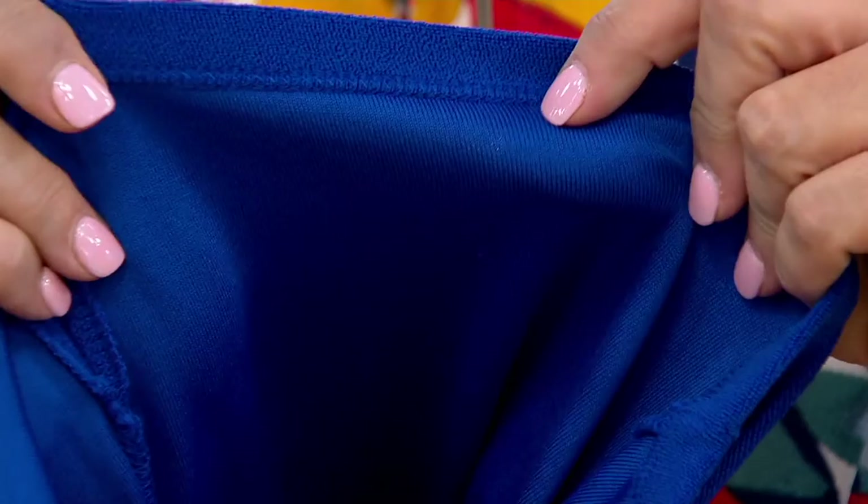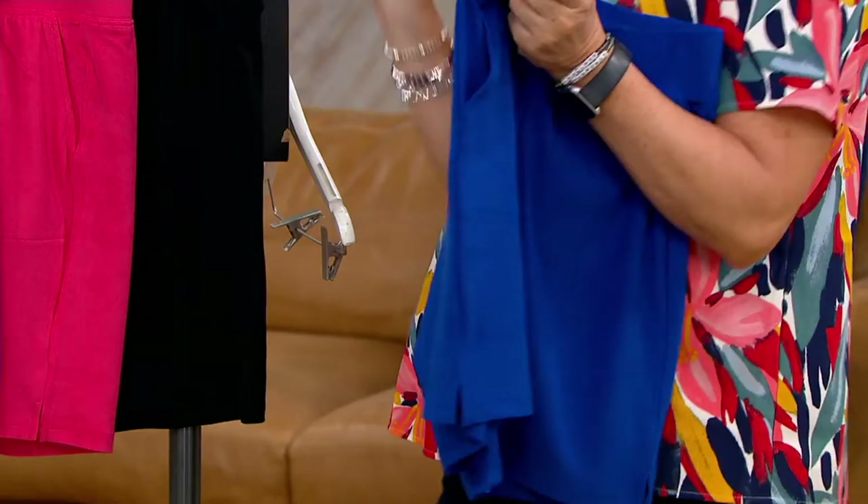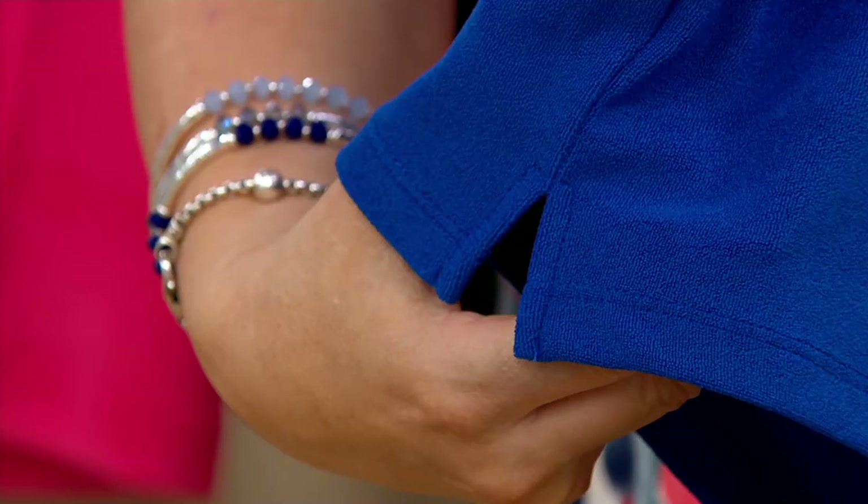Pat can attest to this — the softness and the comfort here is at a ten. It's so, so good. These are elastic waist pull-on shorts with pockets. They have a little side slit. And if I'm correct, these are an 8-inch inseam in the regular and 7-inch for the petite.